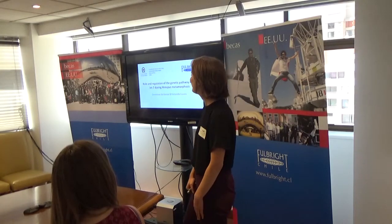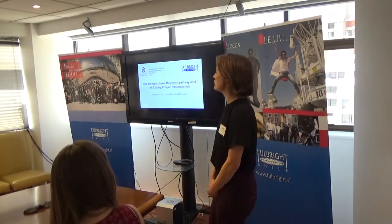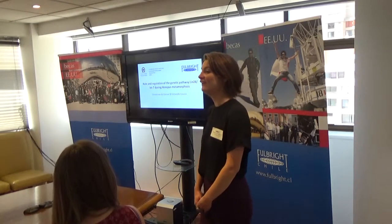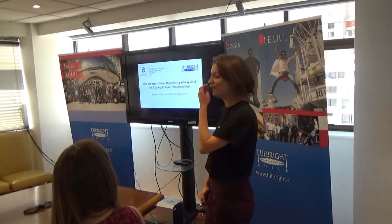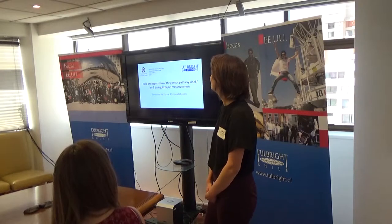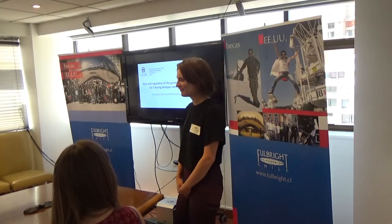Hi guys, my name is Genevieve de Kirvor and this year I have the lovely opportunity to work with Dr. Fernando Faunas in his laboratory at the University of Andrés Bello in Viña del Mar, studying the role and regulation of the genetic pathway LIN28 and LET7 during Xenopus metamorphosis.